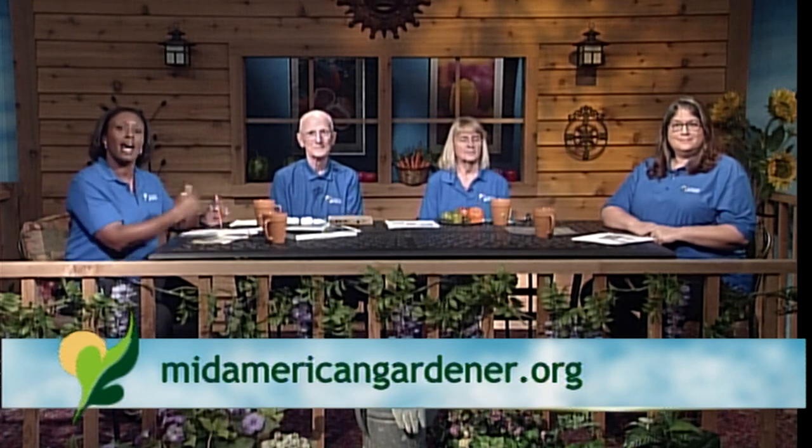Good evening and welcome to Mid-American Gardener. I'm your host and Master Gardener in Training, Tanisha Shade-Spain. We are looking forward to a wonderful show tonight. Can't wait to hear from you later on in the broadcast, but first we've got some great show-and-tells to get to tonight. Our panelists will introduce themselves and tell you a little bit about them, and then we'll get started on some of those questions.